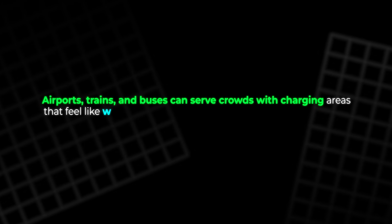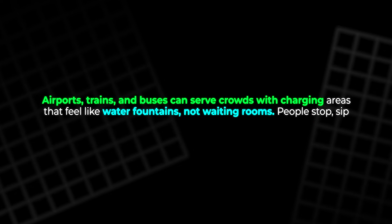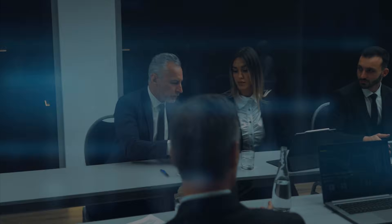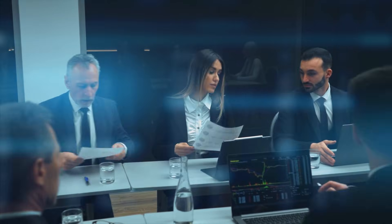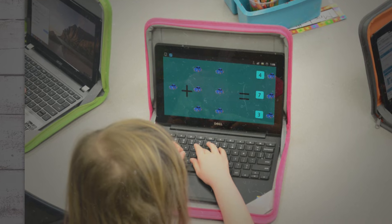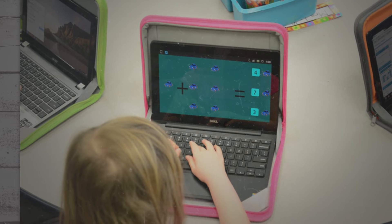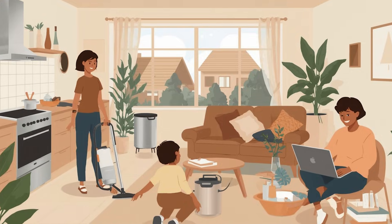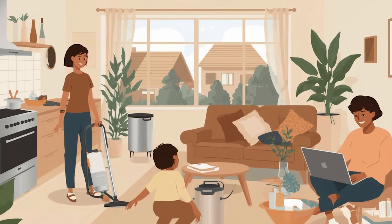Think of travel. Airports, trains, and buses now have charging areas that feel like water fountains, not waiting rooms. People stop, sip a bit of energy, and move on. Think of work: teams bring compact storage to a site and keep tools running all day. Think of school: students share laptops that last a week per charge, so every class starts ready. Think of home: you cook, clean, play, and work while your roof and battery quietly balance the load.